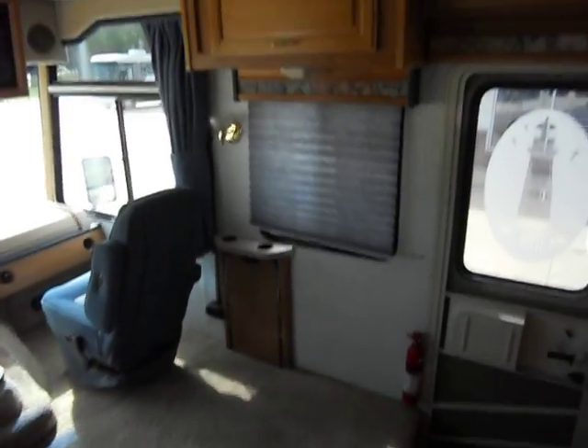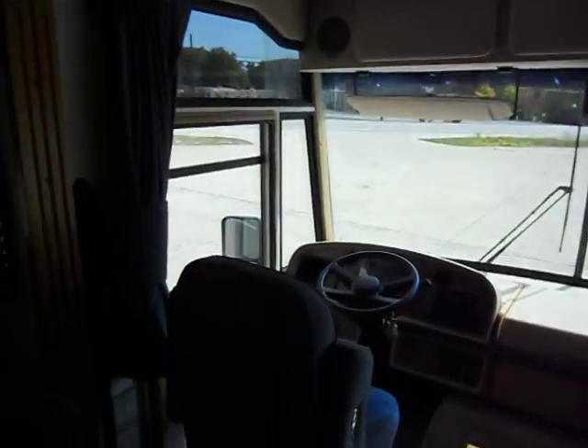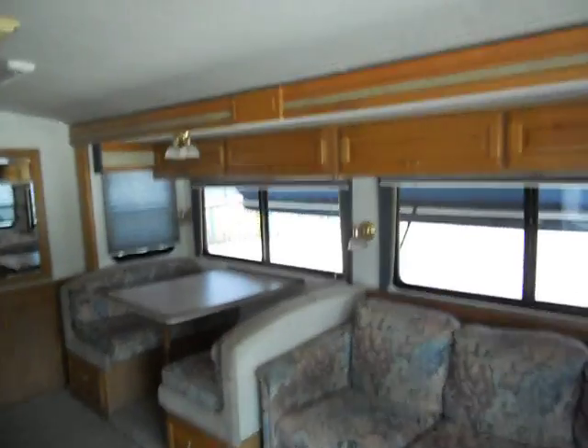Right behind your passenger chair you have a coffee table and upper cabinet. As you can see, the recliner has been taken out. Behind your driver's chair you have a hide-a-bed couch, a dinette that makes a bed, upper cabinets, and day and night shade curtains.